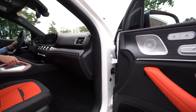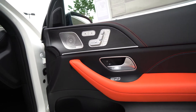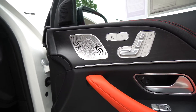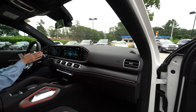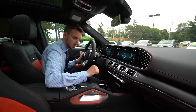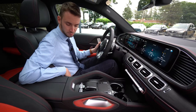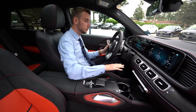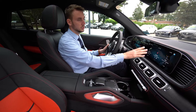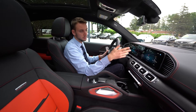Heated and ventilated seats. Power memory seats for the driver and passenger. Upgraded Burmester surround sound system. Heads up display. Driver's assistance package includes adaptive cruise control, lane and steering assist. We have wireless charging, Apple CarPlay, Android Auto. AMG performance exhaust, manual driving mode, adjustable suspension. Dual zone climate control. Touchscreen system for phone, navigation, radio, and Bluetooth multimedia.